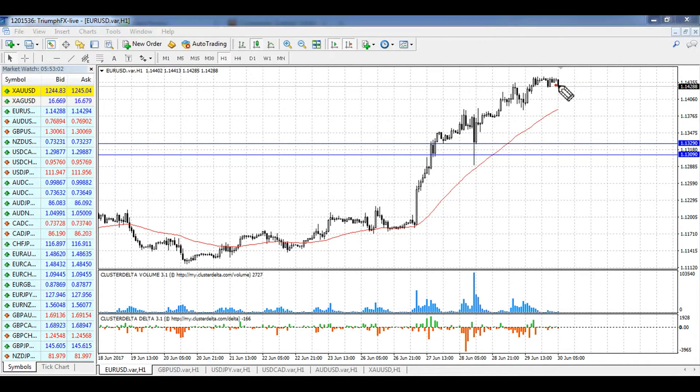Of course we should consider opening long positions, but from the current level it's impossible because the stop loss should be set below the level of support, and you can see that the distance is pretty large now, so the stop loss will be really huge and the risk-reward ratio will be very poor. So we need to wait for a smooth correction of the price, and then we can open long positions with the stop loss set here and wait for further growth of the price.